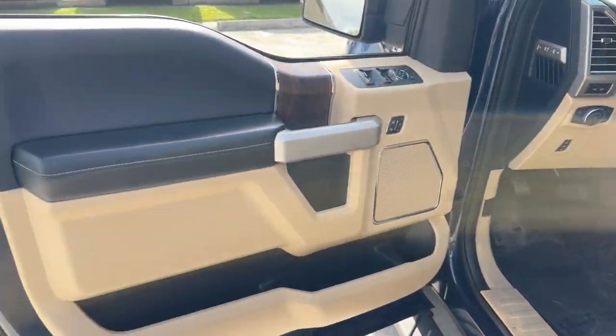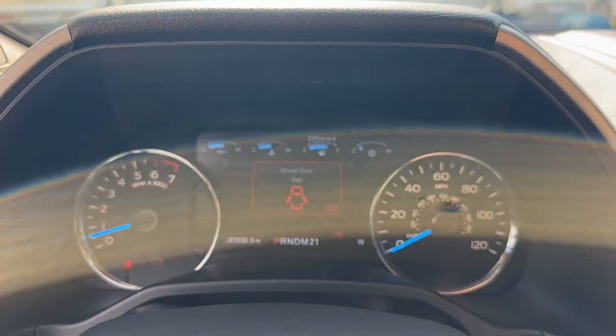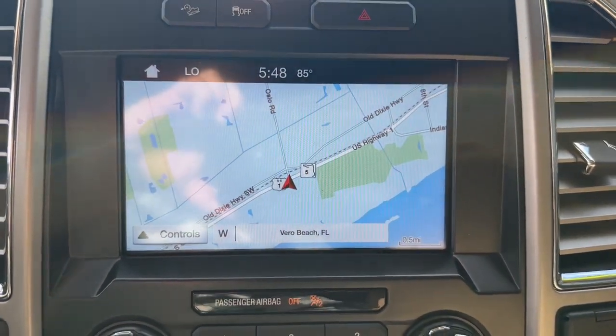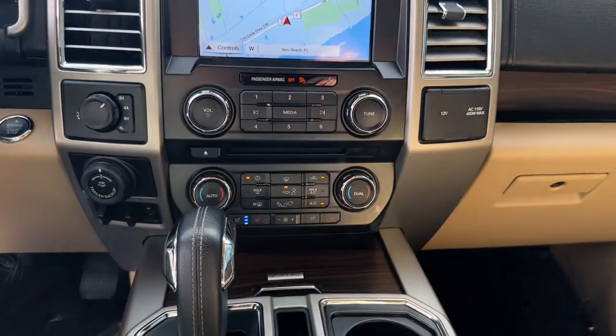The following are some of this vehicle's highlighted options: four-wheel drive, heated mirrors, woodgrain interior trim, cooled front seat, power passenger seat, satellite radio, fog lamps, backup camera, aluminum wheels, and multi-zone AC.